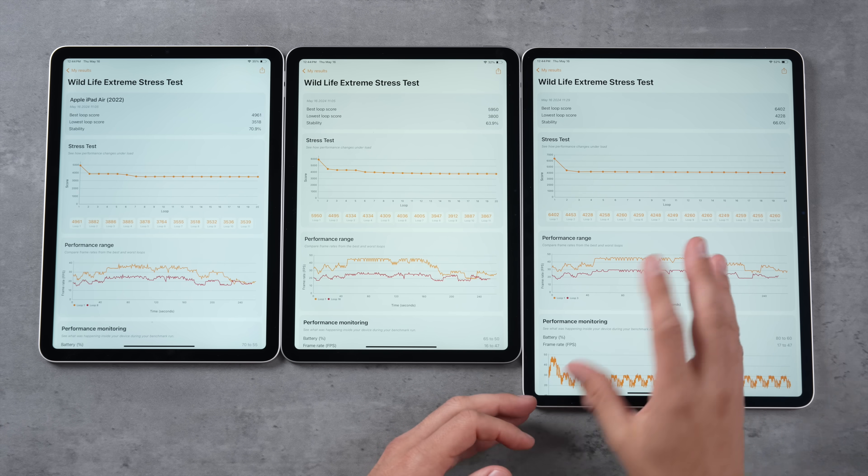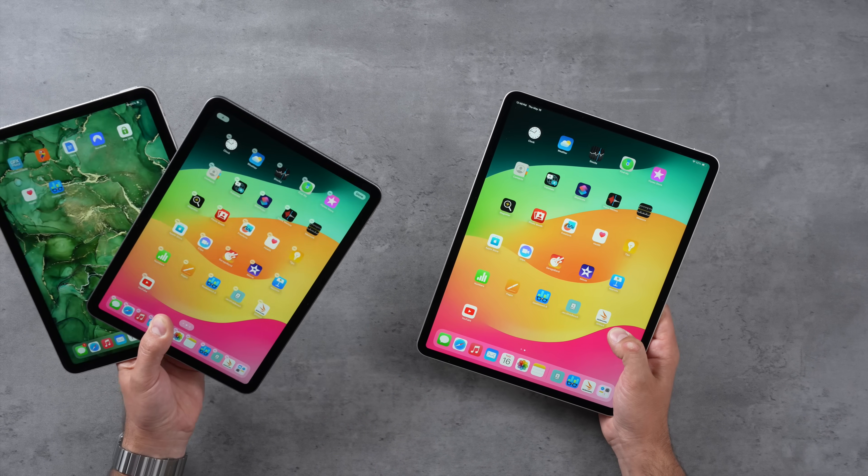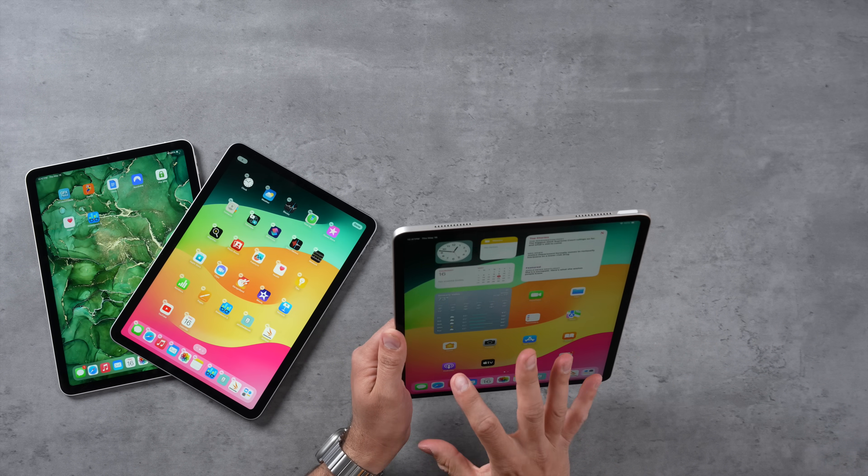To answer the original question — which iPad should you get? If you don't need the Apple Pencil Pro, don't mind the camera being on the side, and want a smaller device, spend $399 and get the M1 iPad Air — it's still a killer value. But if you want the larger size, the 13-inch is the nicest device by far. You can pick it up for $799 with 128GB — it's great on the keyboard, the speakers and display are really nice, and it has quite a bit better performance thanks to better thermals. In my opinion, it's the most impressive option.